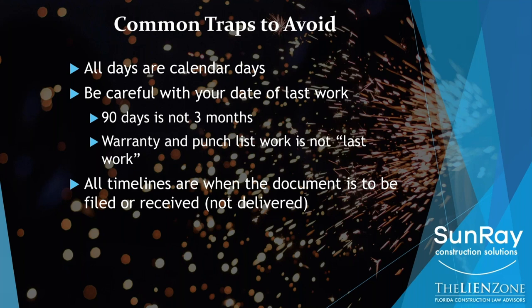All of the timelines I talked about are the dates when the documents have to be either filed — for a lien — or received — for the notice to owner — not just delivered. So if on the 90th day you decide to prepare your lien, and the clerk's office isn't open — keep in mind they close at four o'clock — that's going to be a problem. Many times during COVID we had to submit electronically, which took anywhere from two days to a week. So if you're waiting to the last minute, it's going to be a problem.